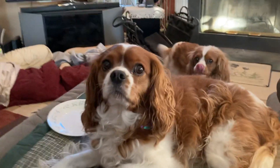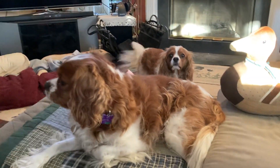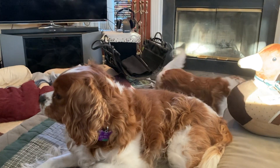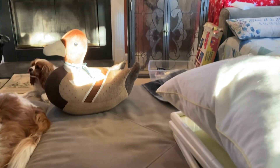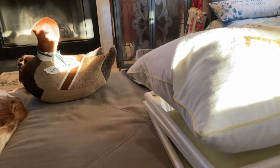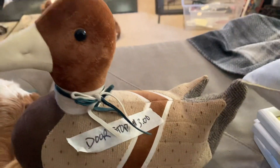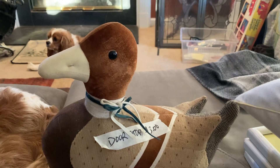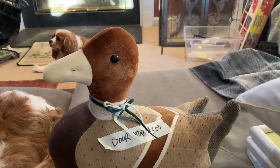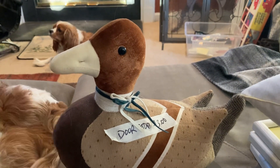Hello, this is Tina the Thriftaholic. I'm going to do a quick haul video. I recorded and then found out I didn't record everything, and of course the sunlight's coming down. I got all this stuff at a church sale. I wound up only spending four dollars on everything because when I got up to the counter they were running a bag sale — two dollars a bag.